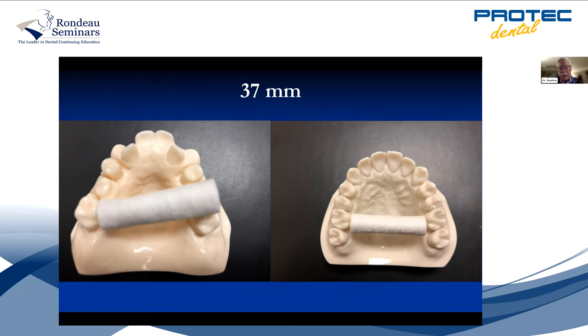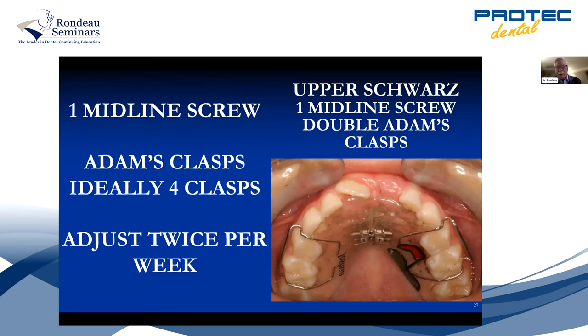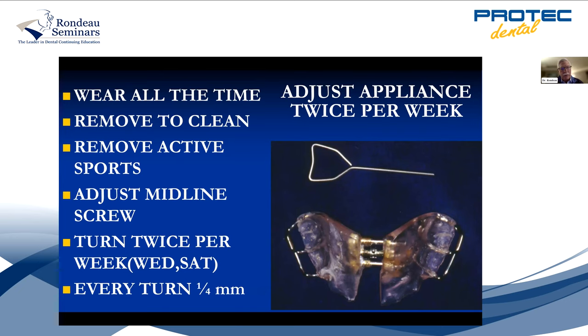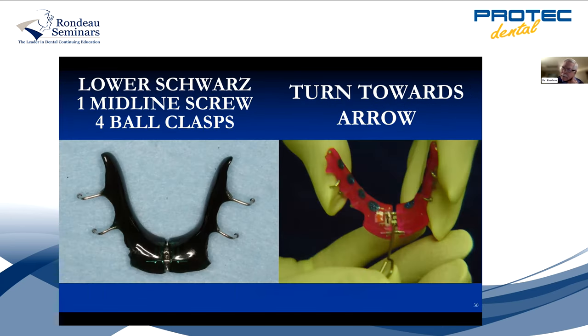That little simple appliance is called a Schwartz appliance — it has two clasps on each side and a midline screw. You adjust it twice a week. You get the color chart from Jeff and the patient can pick different colors — when they pick colors, they're really going to love their appliance. They wear it all the time, take it out to clean it, take it out for sports. They adjust the screws twice a week, every Wednesday and Saturday — each turn is a quarter of a millimeter. Jeff also has videos on how to adjust appliances on his website.